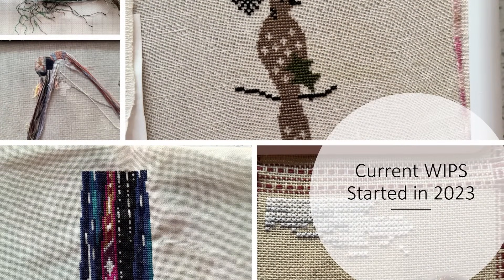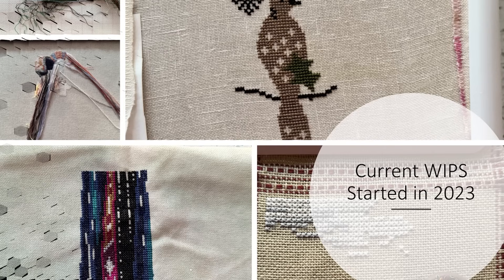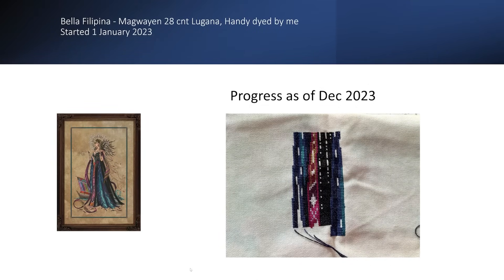Next up are my current WIPs started here in 2023 — and when I've looked at my numbers I'm like, wow, did I really? I did! First up is my Bella Filipina Magwayan, stitched on a 28 count Lugana hand-dyed fabric by Unwa, started 1st January 2023 — the chaos that started on stream with the Teresa Made Me Do It SAL. Not only do I need to get back to Magwayan, I need to get back to the streams and my Teresa Made Me Do It friends. Fingers crossed that's going to happen either over Christmas or New Year. Magwayan got a whopping 22 days of stitching in 2023 and I am more than happy with that progress.